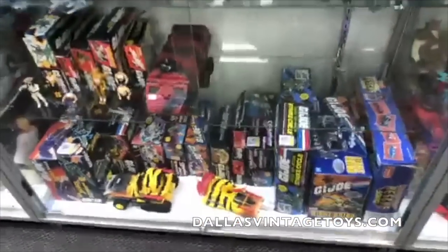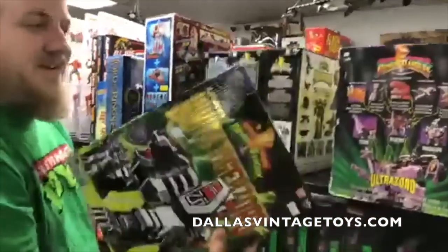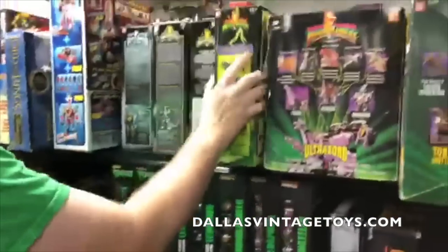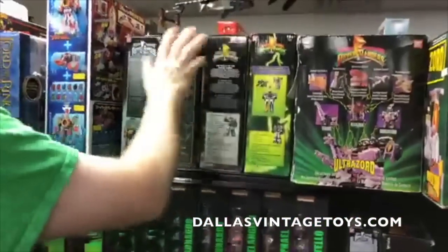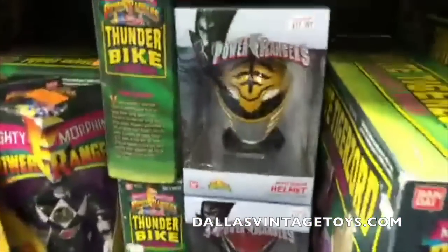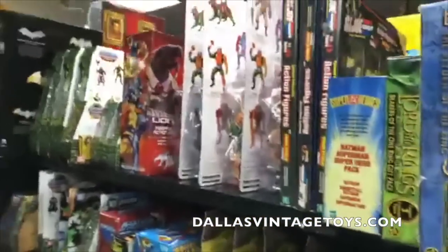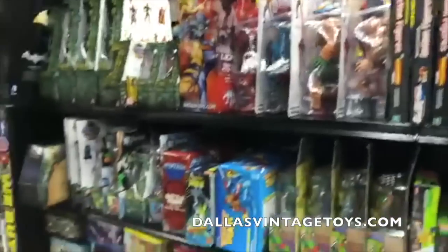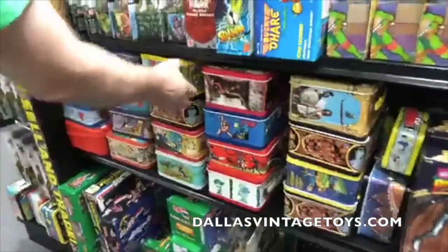Tons of GI Joes on dallasvintagetoyscom as well. Toys and Madness is going to do an episode on Power Rangers, so we've got lots of legacy stuff — Titanus, Technasaurus, Megazord, a little bit of everybody. We got tons of them on the website too. We just got these helmets in last night. Lots of vintage lunchboxes here — these are all OG vintage.